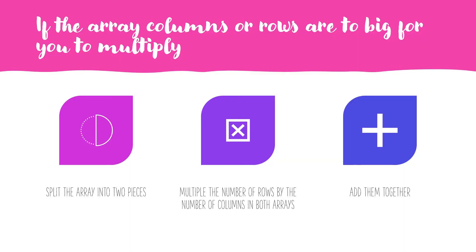So if the array columns or rows are too big for you to multiply, split the array into two pieces. Multiply the number of rows by the number of columns in both arrays. Then add them both together.